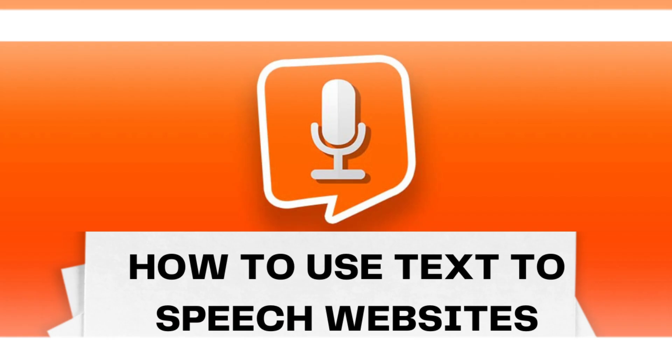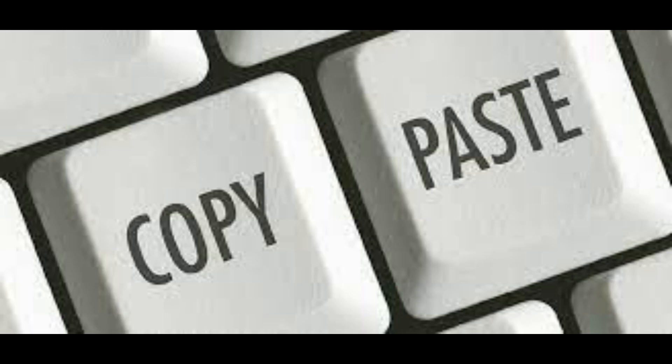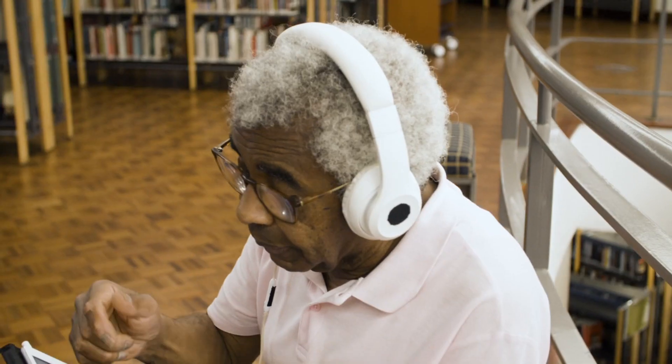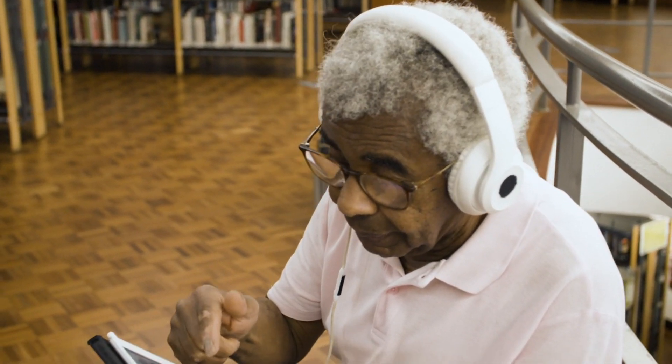Section 3: How to use text-to-speech websites. Now that we've gone over some of the best text-to-speech websites, let's talk about how to use them. Generally, it's a simple process of copying and pasting text into the website, selecting a voice and speed, and hitting play. However, there are some additional features that you may want to explore depending on the website you're using.